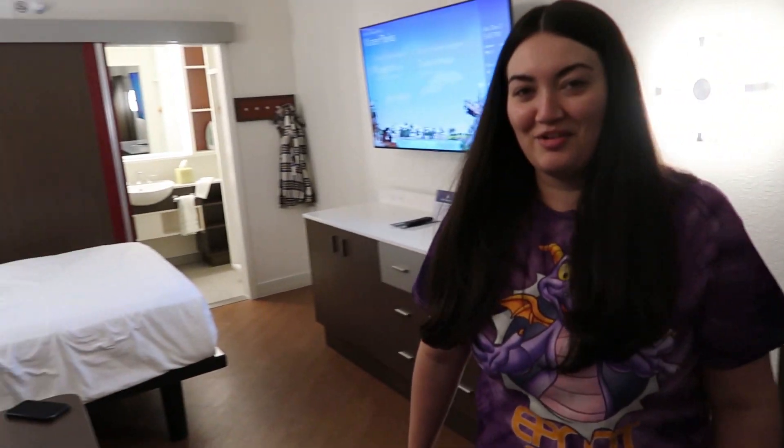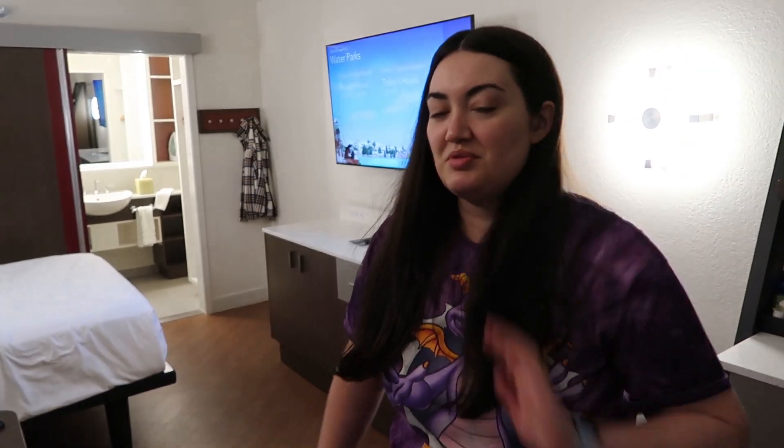Welcome to our room! We're going to be doing a very abbreviated tour. We have stayed at an All-Star Resort before — all three All-Star Resorts were recently refurbished and all the rooms look the same regardless of which resort you're at. We've filmed that before, so we'll link that video down below if you want a more in-depth tour. We have a beverage fridge — not an actual refrigerator, because it's not at the temperature needed to keep food safe.